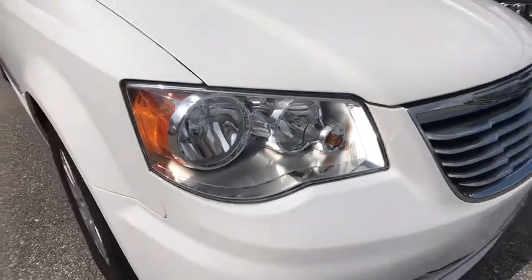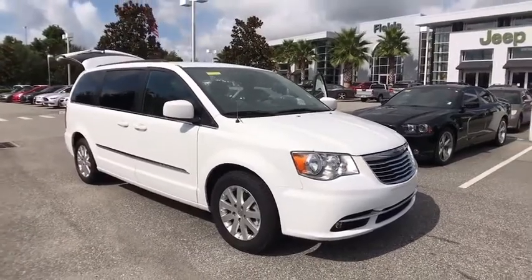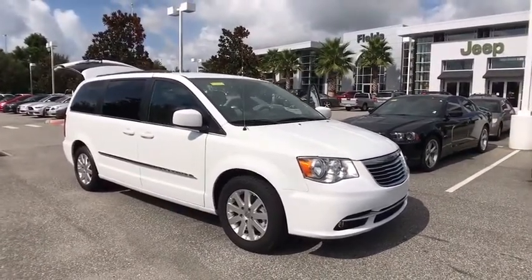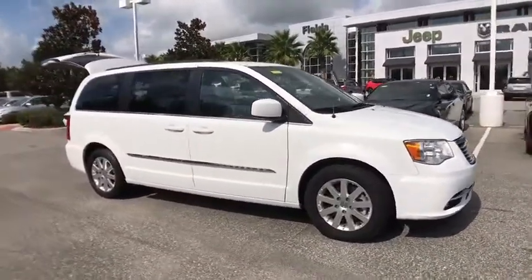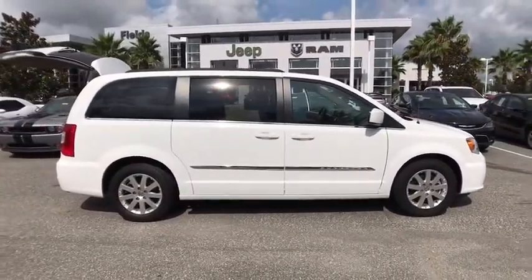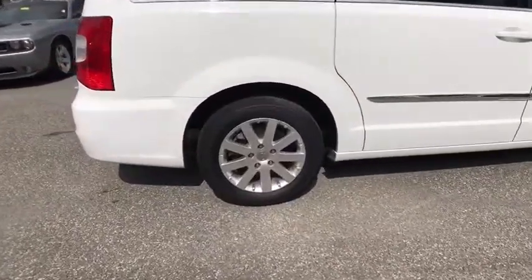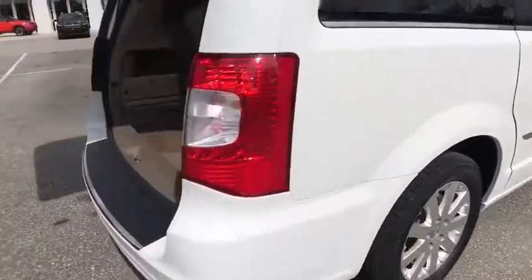2016 Chrysler Town & Country. The Town & Country's V6 engine provides plenty of power while still providing the fuel efficiency you look for in a vehicle. Tow up to 3,600 pounds when your Town & Country is equipped with the towing prep package. Seat 7 comfortably and choose from stow-and-go seating or the innovative swivel-and-go seating.